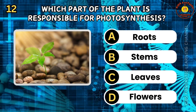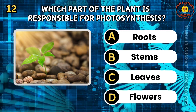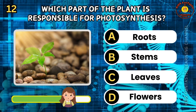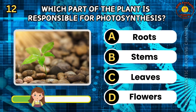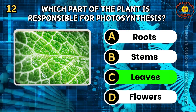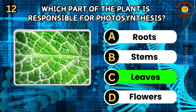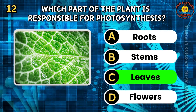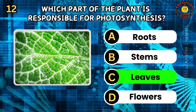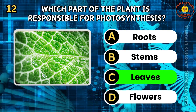Question 12. Which part of the plant is responsible for photosynthesis? A. Roots. B. Stems. C. Leaves. D. Flowers. The correct answer is C, leaves. Leaves are the main site of photosynthesis in plants, where they convert sunlight, carbon dioxide, and water into glucose and oxygen. Chlorophyll, the green pigment in leaves, captures light energy. Photosynthesis is crucial for plant growth and oxygen production.